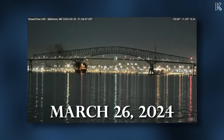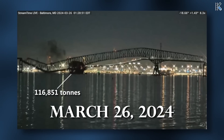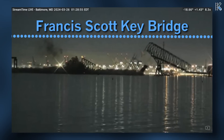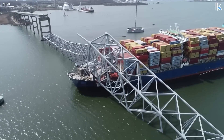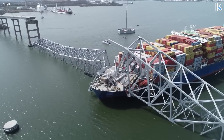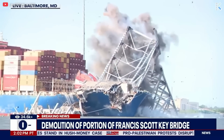March 26th, 2024 was one of the most infamous days in Baltimore history. A massive container vessel struck the 1.6 mile long Francis Scott Key Bridge, killing six construction workers. And as tragic as the event was, it also caused significant economic backlash, and has forced Baltimore to respond swiftly, in both the cleanup effort and the design and construction of a new bridge.